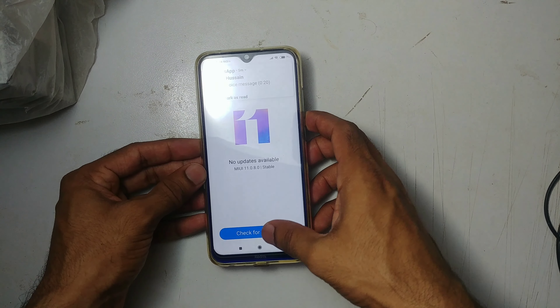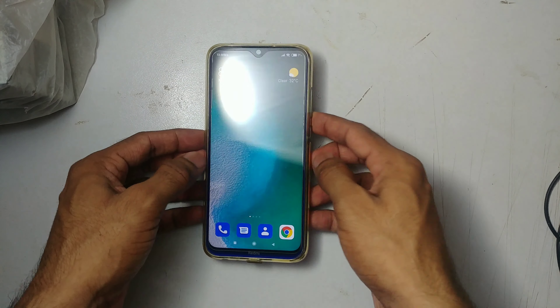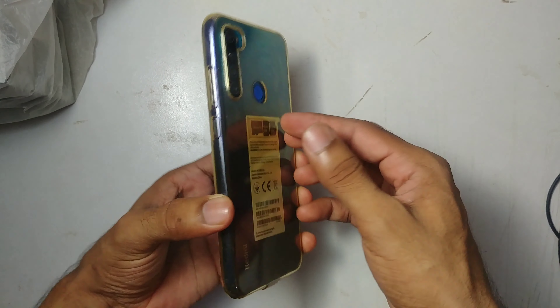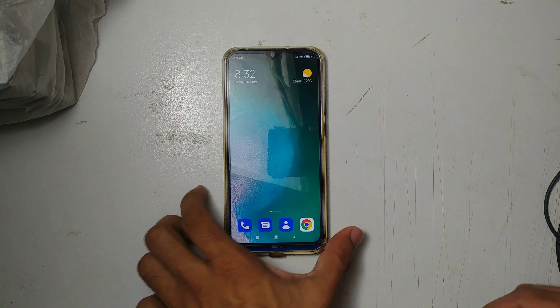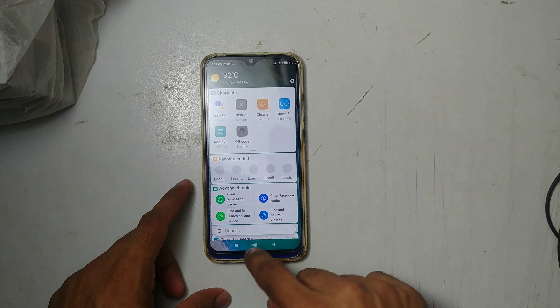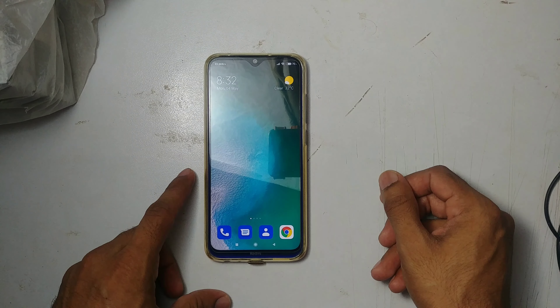It's not giving us another update, so still in Pakistan there's no MIUI 12 update for Redmi Note 8. But if you got the MIUI 12 update, tell me in the comments down below. Thanks for watching, bye bye.